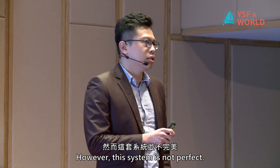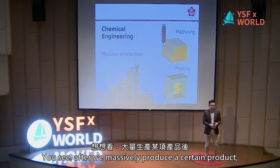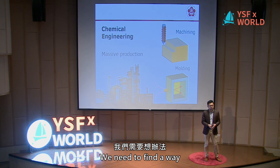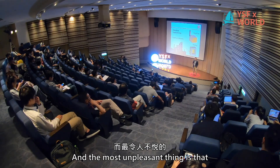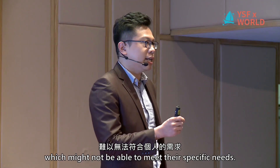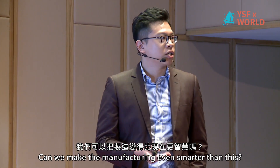However, this system is not perfect. After we massively produce a certain product, we need to find a place to store it and a way to ship those products to end users. And the most unpleasant thing is that every consumer will get exactly the same product, which might not be able to meet their needs. So how can we improve this? Can we make manufacturing even smarter?